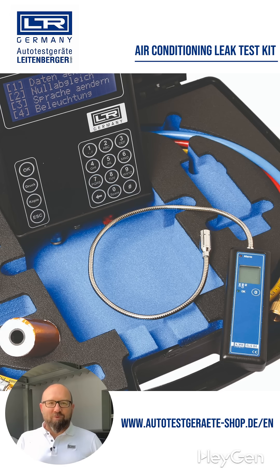Get the SLD-01 now from the Leitenberger online shop and find even the most hidden leaks in combination with the electronic leak detector ELS-04. Fast. Clean. Safe.